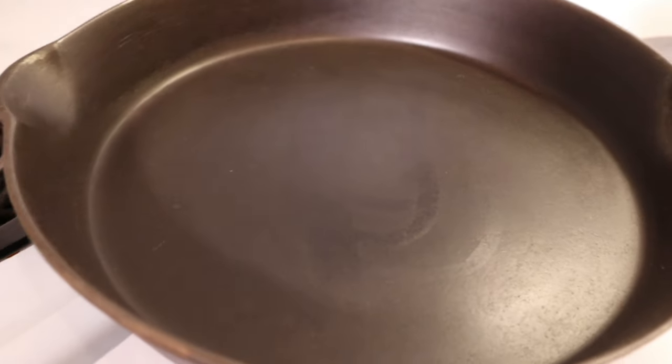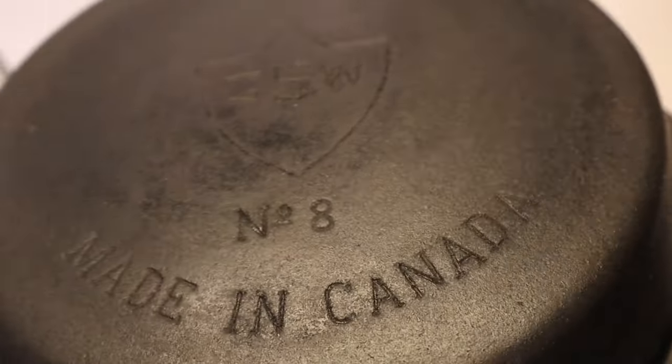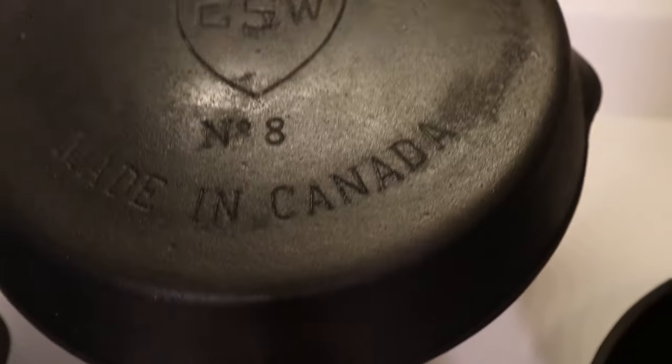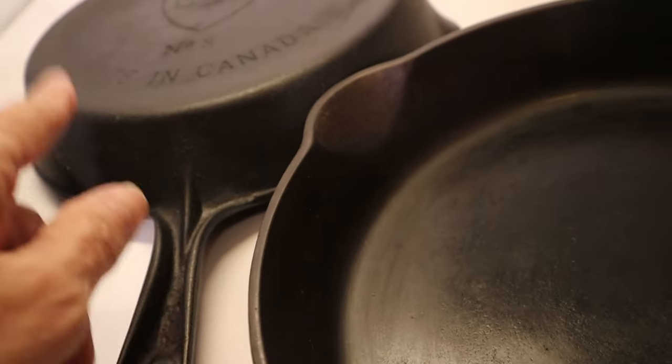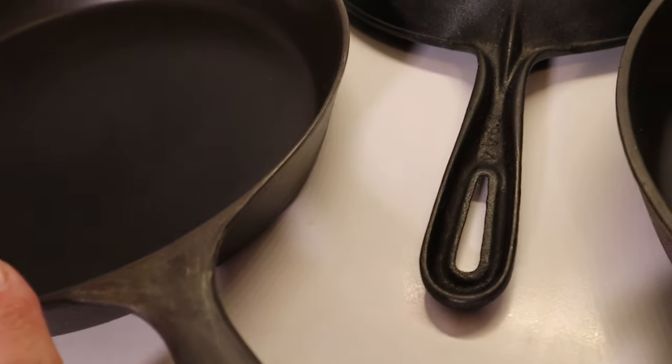These are both number nine pans and they're both in beautiful shape. I would say the nine dot is in the best shape of all my pans. The third skillet I've chosen is also a Canadian brand — GSW. The handle is similar but not the same; it's more indented, so there have been modifications. GSW is a conglomeration of five companies, and McLareys was bought by GSW. I think it stands for General Steel Wares. This one is a number eight, while the other two are both number nines.